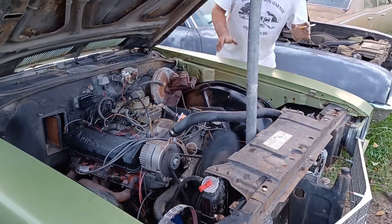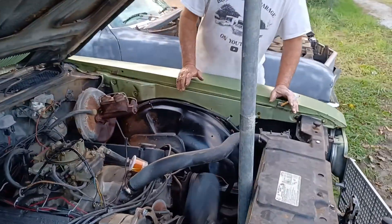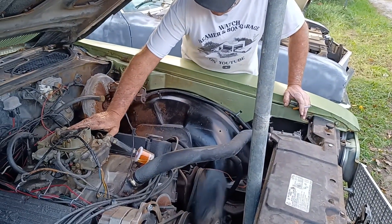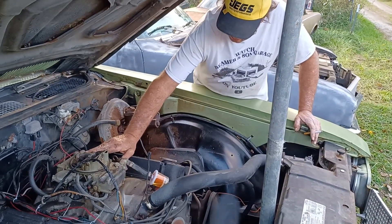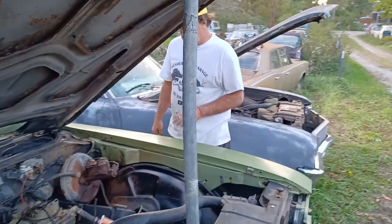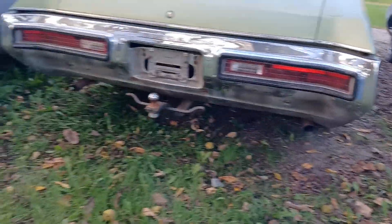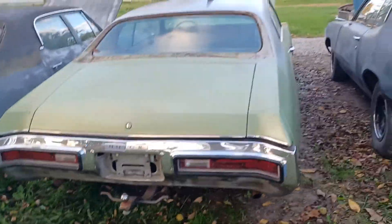This car was running when we bought it. It's even sporting a set of duals on both sides. We love it.